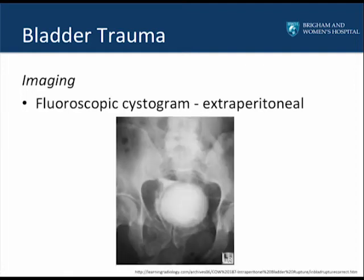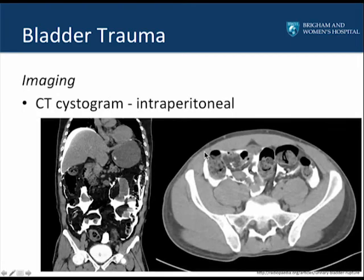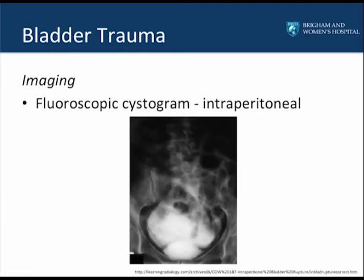On CT cystogram, an extraperitoneal bladder leak shows contrast outside the bladder contained within the space of Retzius, not outlining the bowel. A fluoroscopic cystogram similarly shows contrast extravasation outside the bladder but contained within the space of Retzius. For an intraperitoneal bladder injury, the CT cystogram shows contrast outlining the bowels within the abdomen on both coronal and axial images. On fluoroscopic cystogram, the bladder is filled with contrast, and contrast spills out outlining the overlying bowel.